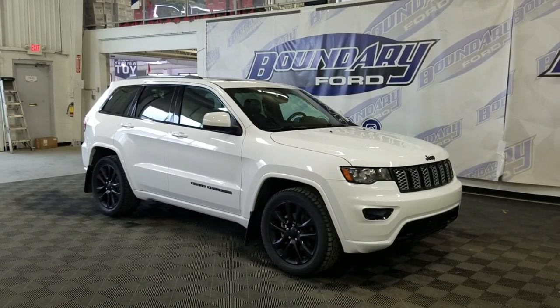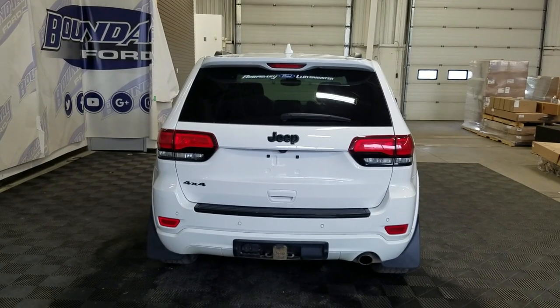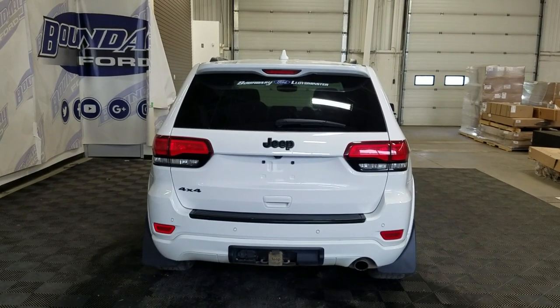This 2018 Cherokee also comes with a remote start as well as an engine block heater. At the rear we have a power lift tailgate as well as a rear camera with park sensing systems.